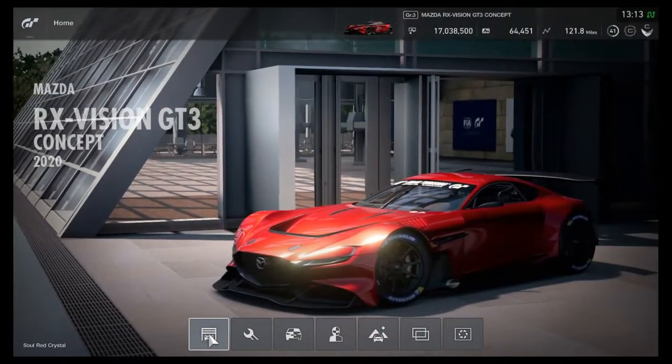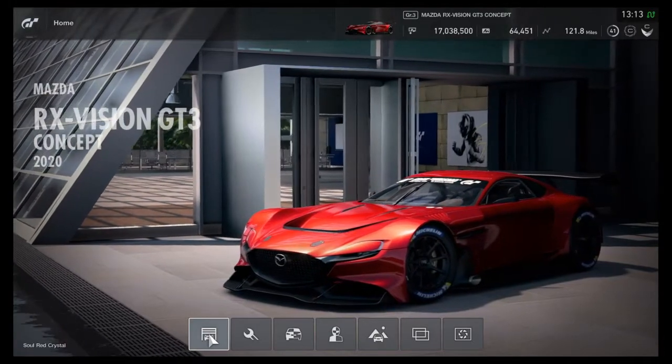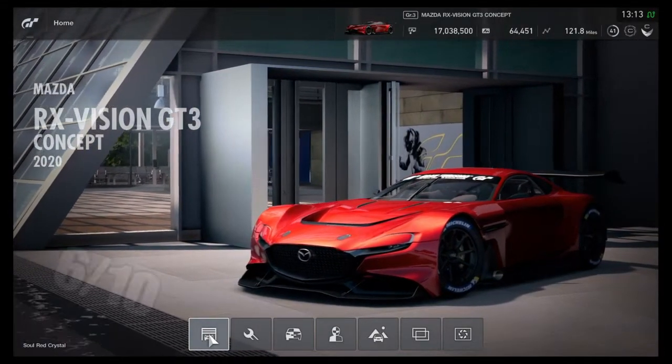So, there we have it. All tests have now been completed, but how well did the RX concept do? Well, I'm going to start off with the speed as usual. I'm going to give it a 6 out of 10.